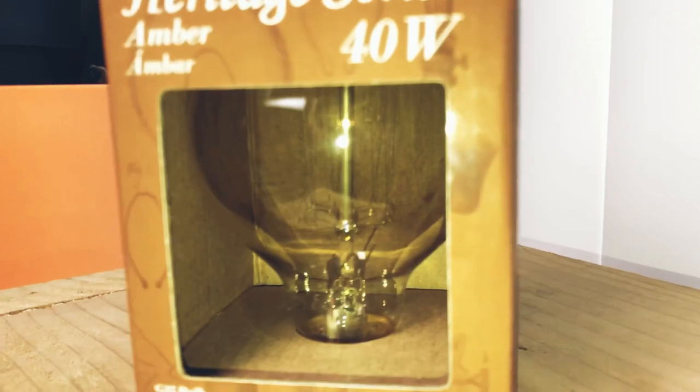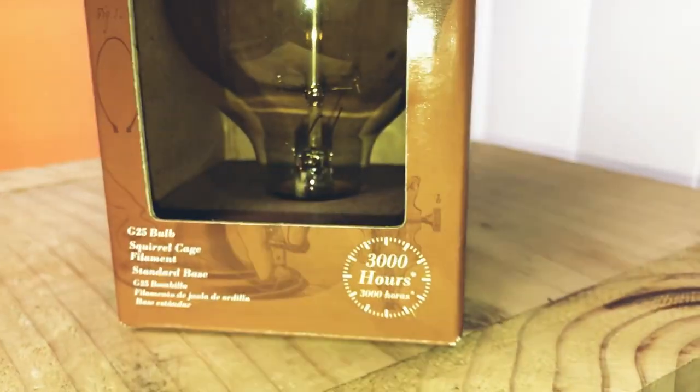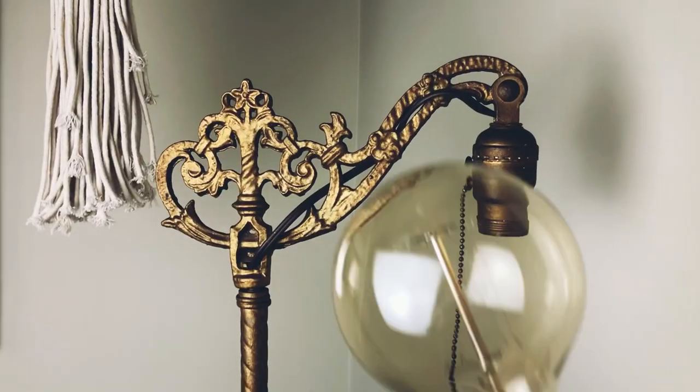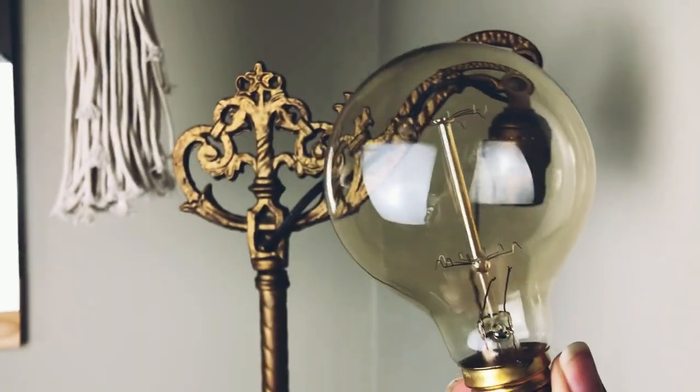I was lucky to find this cool Edison bulb as well that will complement the lamp. I'm also using this large round bulb to replicate the round glass globe as seen on the Anthropologie lamp. I will say that this is my thrifted treasure of the day.